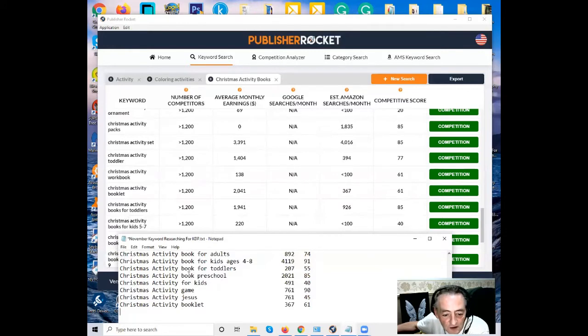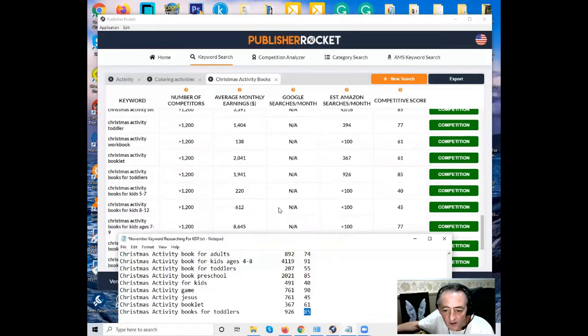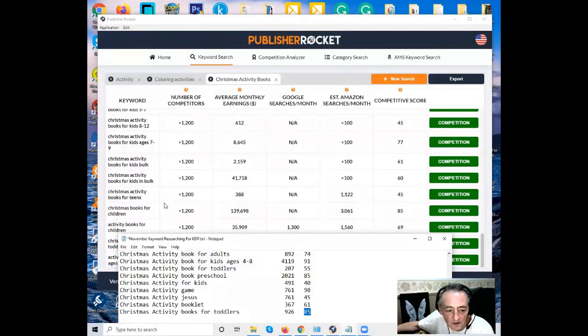Christmas activity books for toddlers — note: 'books' rather than 'book' — gives a different search volume: 207 versus 926. By just changing one letter you can get a very different result. So with 'books' the search volume is 926, score of 85, whereas 'book' gives a score of 55. Worth testing that difference. Several others with no search volume I'll skip — but 'Christmas activity books for teens' has search volume 1,122, score of 45.